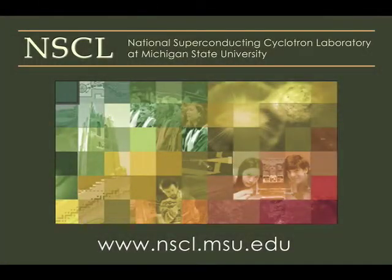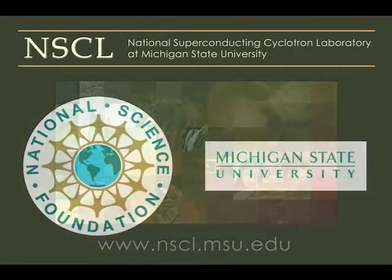NSCL is a world-leading laboratory for rare isotope research and nuclear science education. Operation of NSCL as a national user facility is supported by the experimental nuclear physics program of the National Science Foundation.